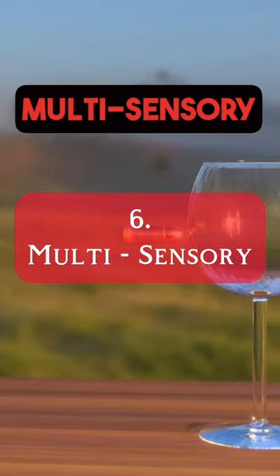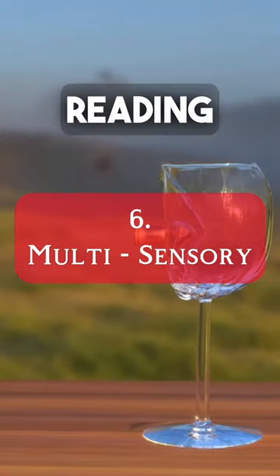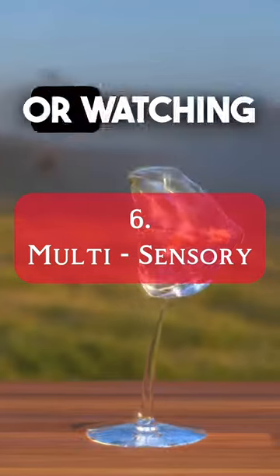Number six: incorporate multi-sensory learning. If you're just reading, try also listening to a lecture or watching a related video.